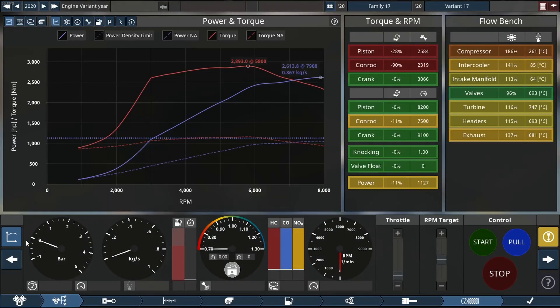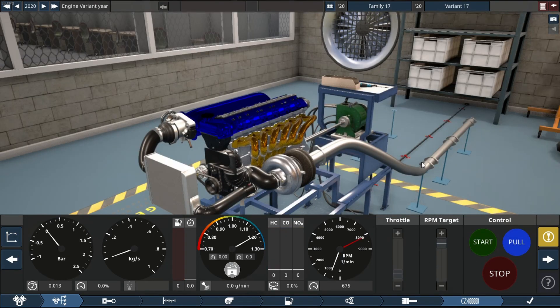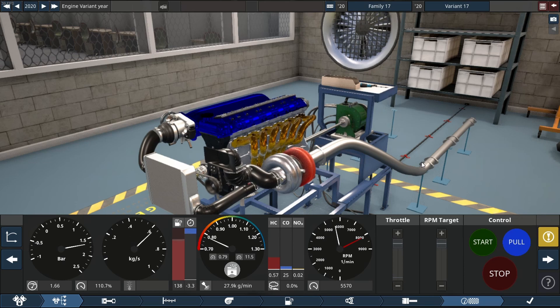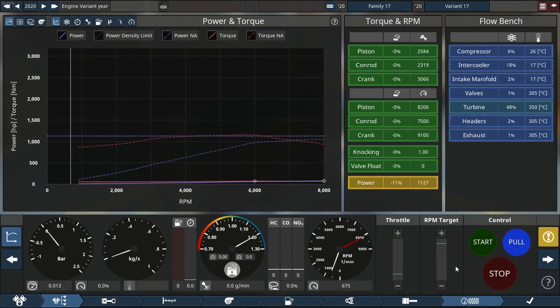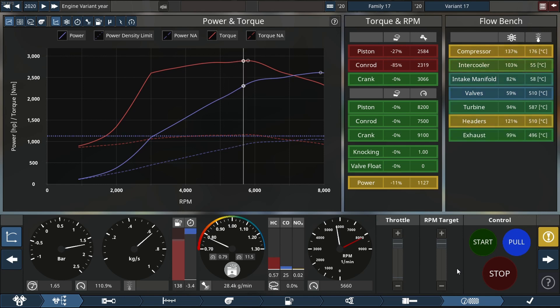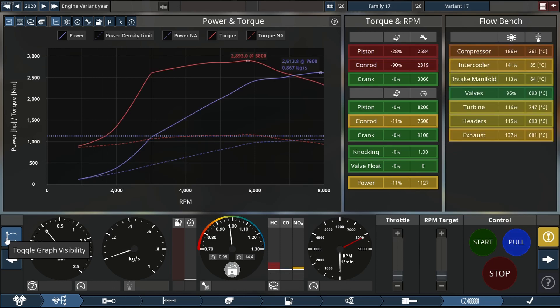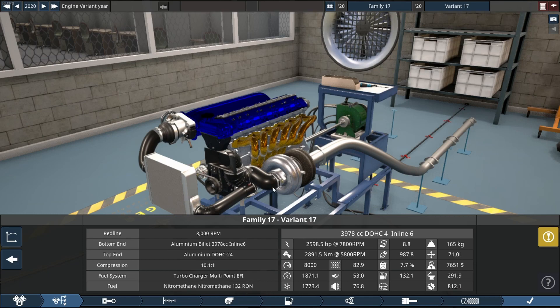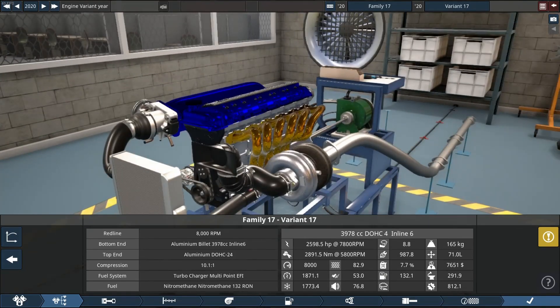Now we're going to move over and run this engine. We're going to do two pulls — one looking at the engine, one looking at the graph. So let's hear this almighty beast sing all the way up to its rev limit. Oh my, this thing sounds stupidly insane! Thank you so much for watching — do consider to comment, share, like, and subscribe, and I'll see you in the next video. Thank you guys, bye bye!